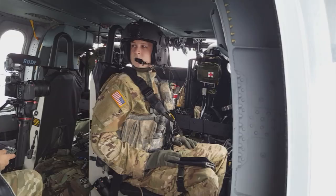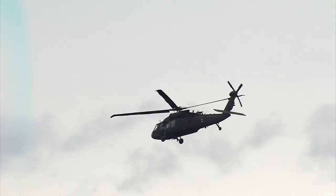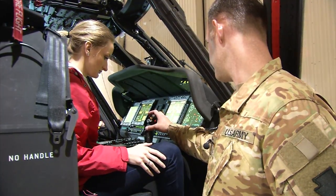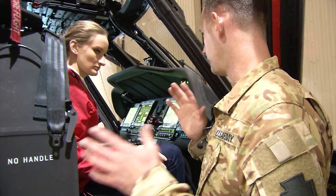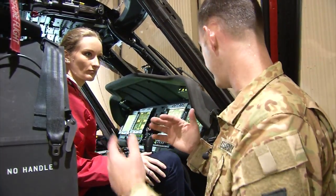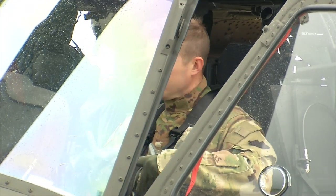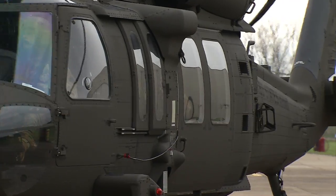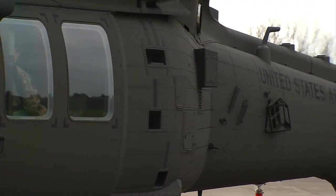Looking to the West Virginia skies, you may be seeing more of these. This here is my cyclic control — the tilt of the rotor disk, where I go left, right, forward, back. National Guard aviators are training to save lives with the help of nine new Mike model Blackhawk helicopters.